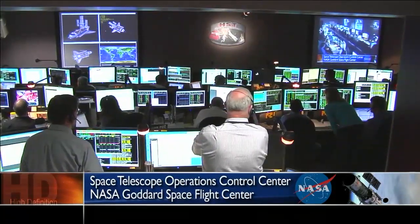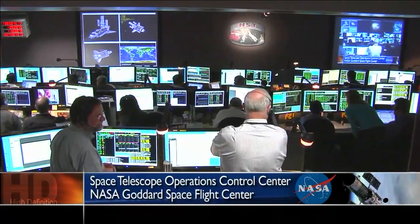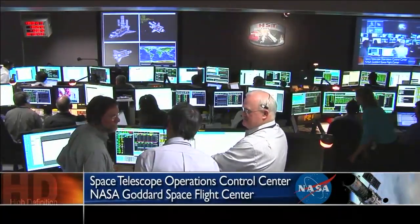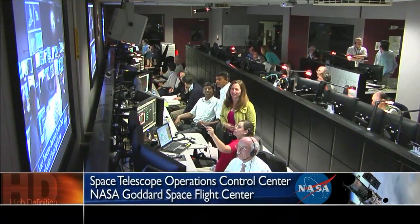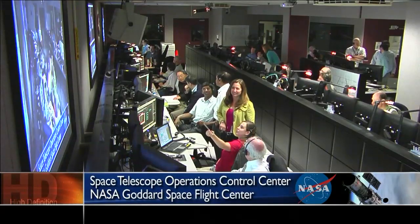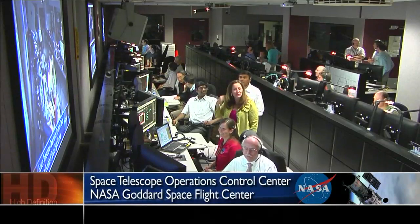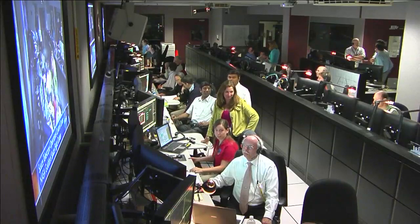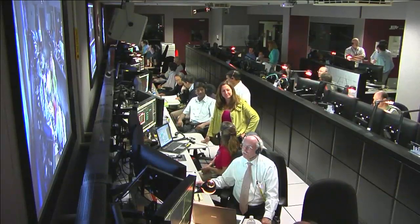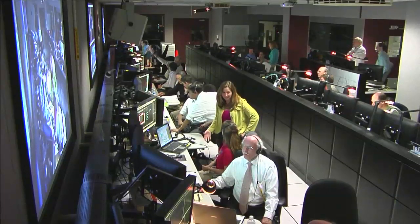You are once again looking at a live view of the Space Telescope Operations Control Center at NASA's Goddard Space Flight Center in Greenbelt, Maryland. The fifth of the five planned spacewalks for the STS-125 mission was completed earlier today, with astronauts John Grunsfeld and Drew Feustel performing a trio of tasks designed to extend Hubble's operating life.